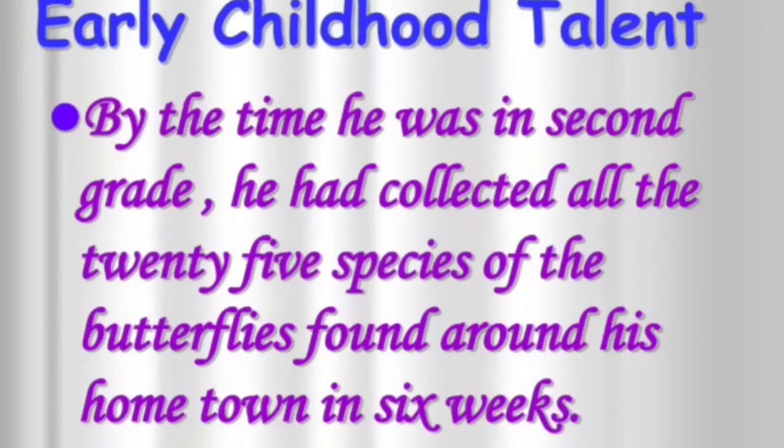By the time he was in second grade, he had collected all 25 species of the butterflies found around his hometown in just six weeks. Earlier he had started with collecting rocks, fossils, and coins, and thereafter in second grade he began collecting 25 species of butterflies from around his hometown.